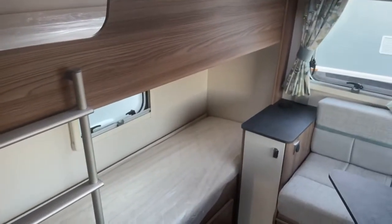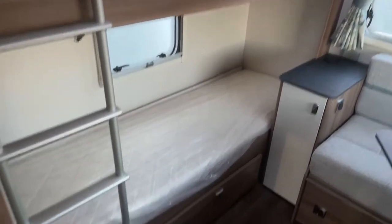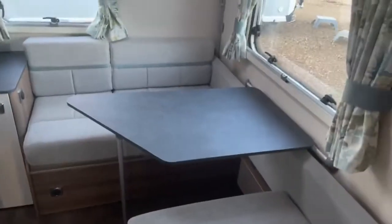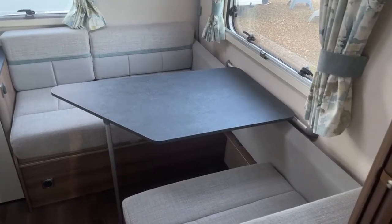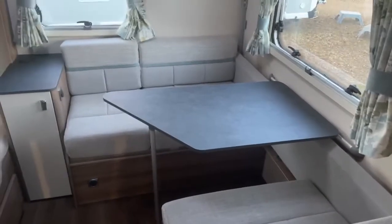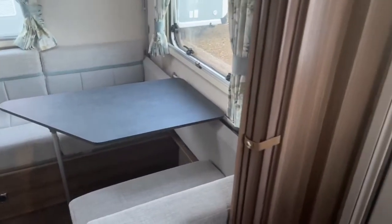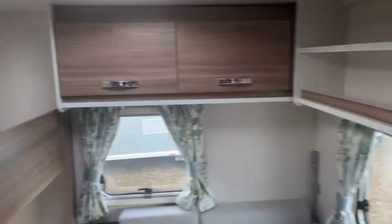First and foremost we'll start with the bedroom area — a double bunk with bunk ladder. There's also a corner dinette area which converts into a double bunk. It's a great area for children, and if you want to separate yourselves and have a bit of privacy there is a partition, plus plenty of overhead storage.